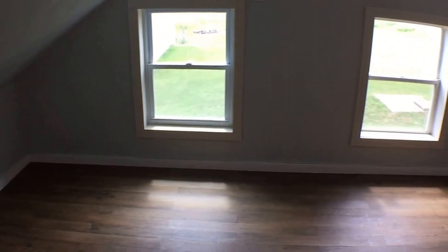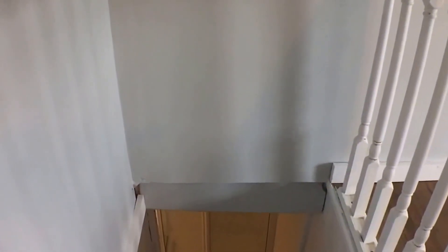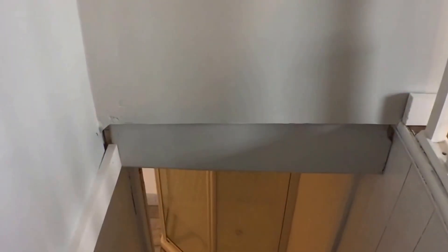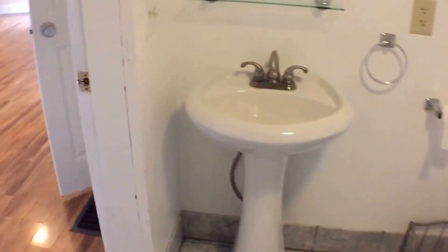This is not a bedroom. It's an extra storage room but gives you a lot of space. This house also has a water softener system, so if you're worried about hard water, you don't need to be worried anymore.